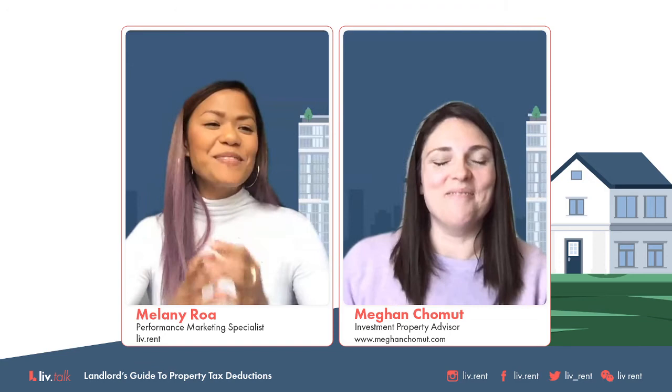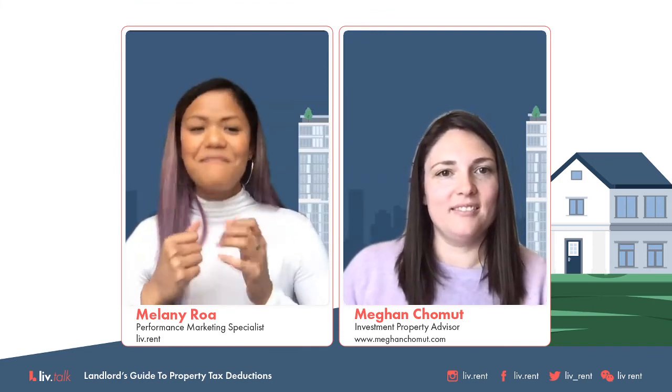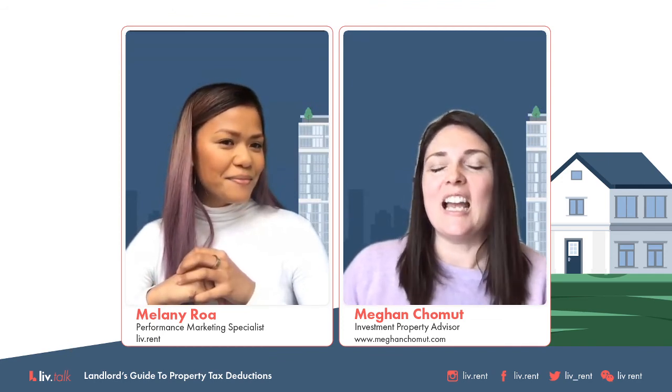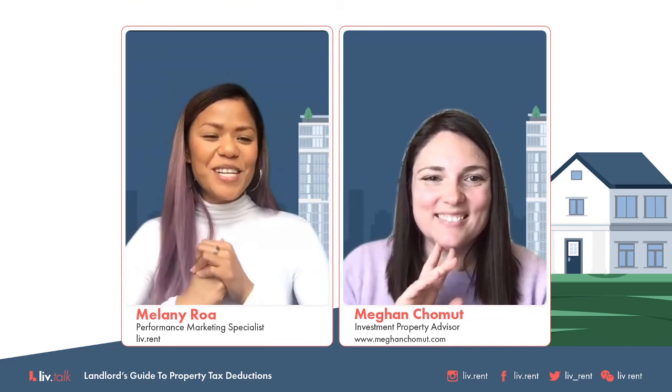We're going to do a quick lightning round — capital expense or current expense. Replacing a furnace? That is capital. A fence repair required due to a storm? Maintenance. If a fridge or dishwasher is broken, is that deductible? That's capital. If you buy a used appliance for a repair required, is that capital? If there's a receipt, yes. Another good rule of thumb: if the expense is under $400, it could be current.